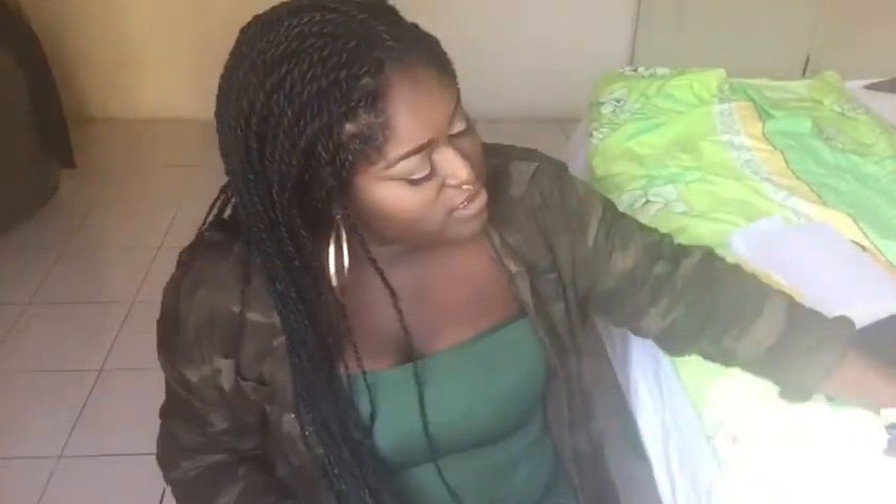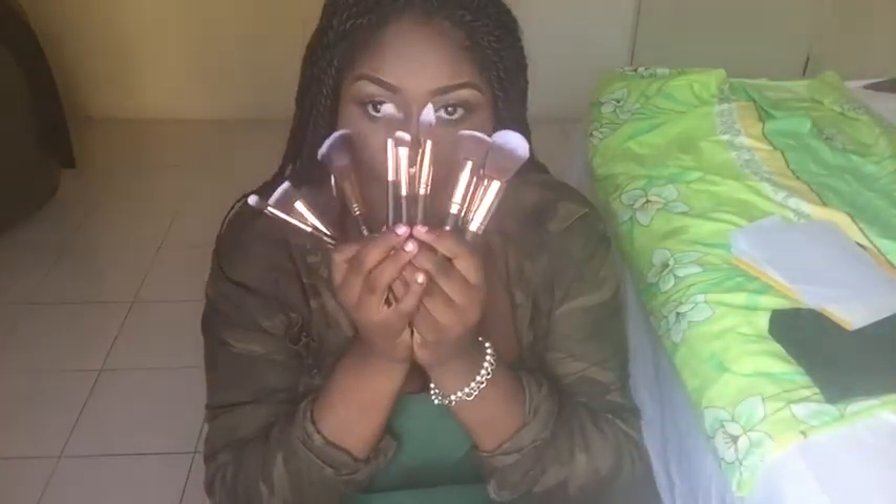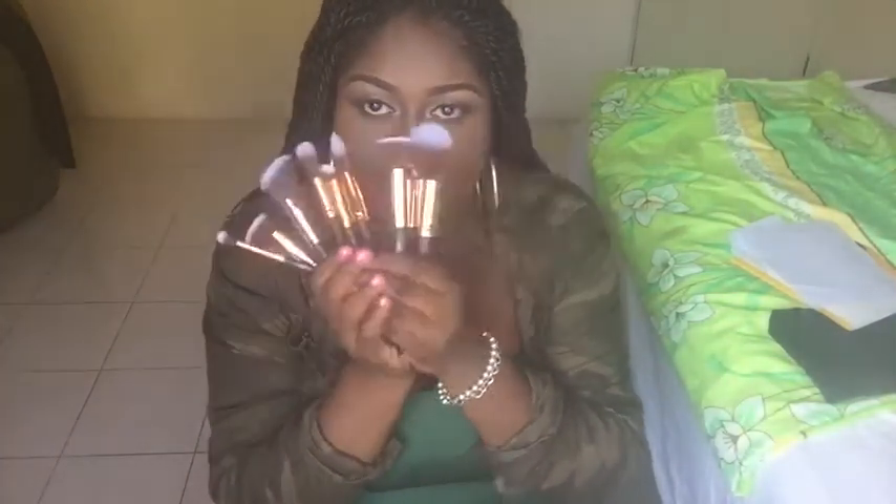That's pretty much it — this is one of my Christmas gifts and I really wanted to share it with you guys because I was super excited to use them. They're super soft and they're just pretty — the color and everything. In my next video I should be doing a makeup tutorial using these, so look out for that.